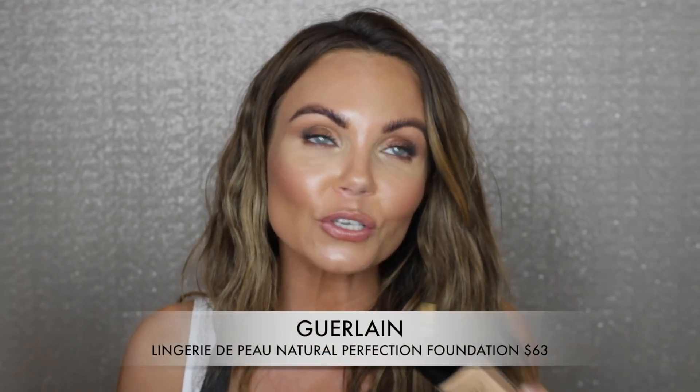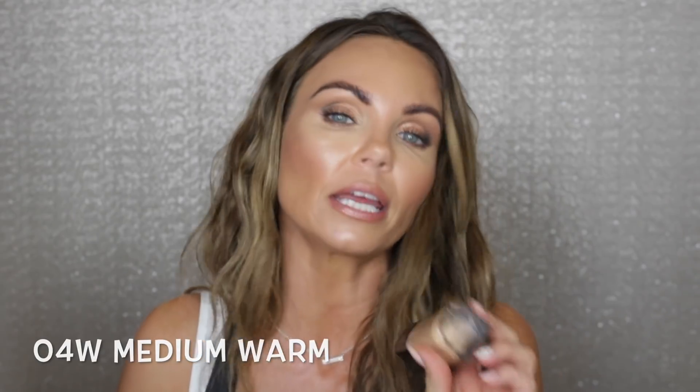The one I do like from Guerlain is the Natural Perfection Foundation. I reviewed that one — I actually did the Sephora challenge where the app picked my foundation, and of course it picked one of the most expensive ones. But I really, really like it; it gives a very natural finish and is long-wearing. The first shade I ordered was 04G but it ran orange — Oompa Loompa orange — so I had to return it and get the 04N. That's the rundown on everything I'm reviewing today.